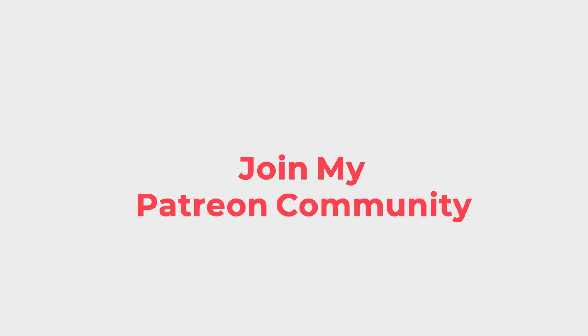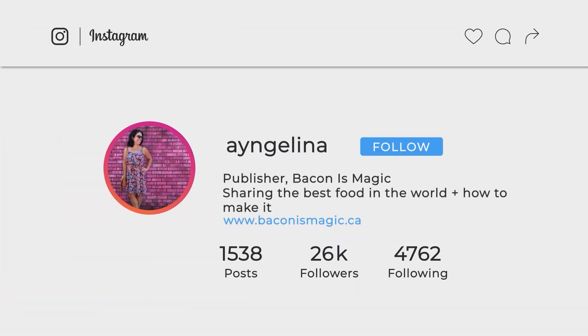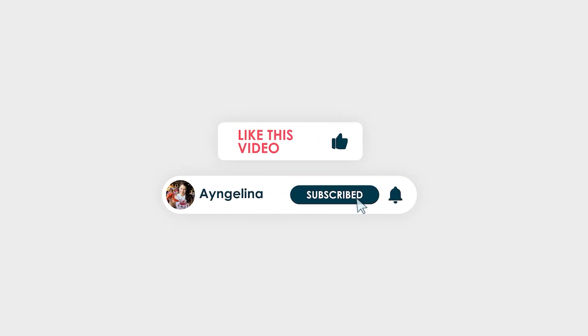Join my Patreon community for more behind-the-scenes and exclusive content you won't find elsewhere. You can also find me on Instagram. Be sure to like this video and subscribe to my channel — all of these things make my day. Thank you so much for your support.